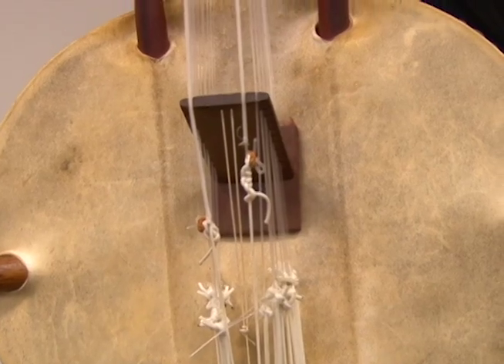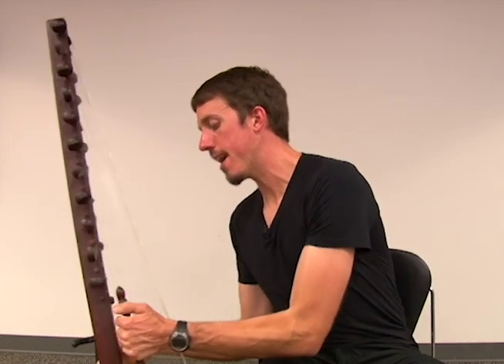We have a calabash here at the bottom — that's the hard shell. It's been cut in half, all the seeds are taken out, and then it's dried in the sun.